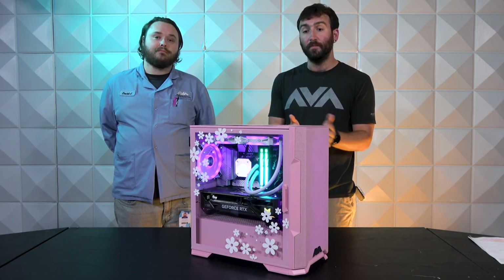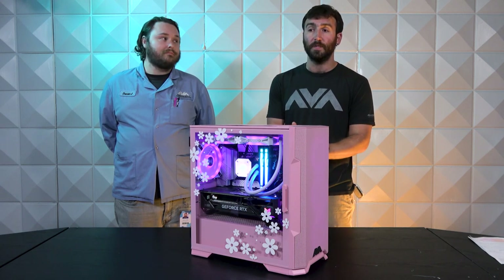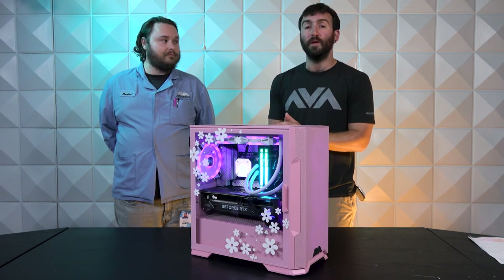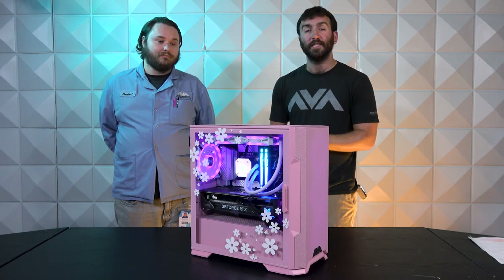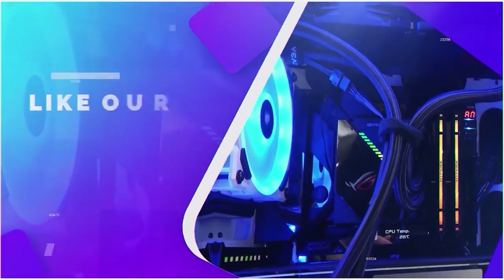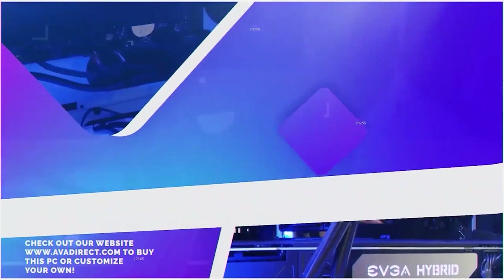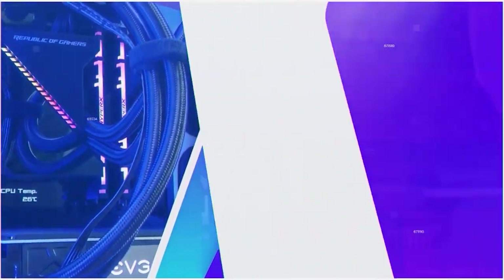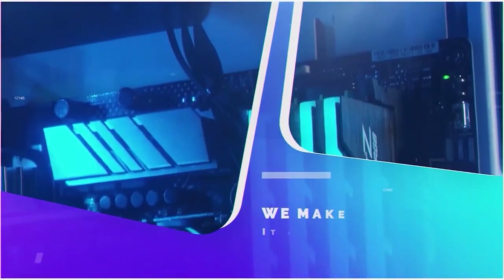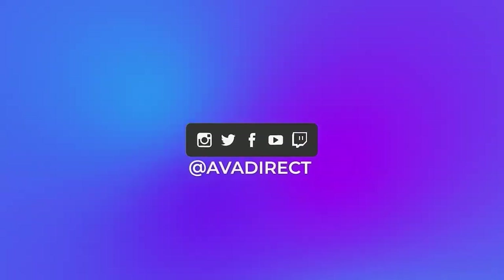You can check us out at avadirect.com. Subscribe to our Discord, and make sure you like and subscribe to all of our social media channels for updates. Let us know if you would do anything different with this PC down in the comments, or if there is a particular color you'd like to see offered. If you like the PC in the video, contact our sales team by emailing sales@avadirect.com or head to the website via the link in the description. You can choose from prebuilt options — gaming or workstation — or use the configurator to build the PC of your dreams. Visit avadirect.com/community for all our social media channels, and join our Discord for discussions on custom built PCs.